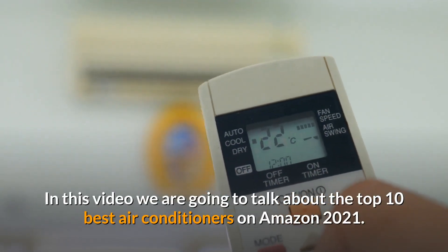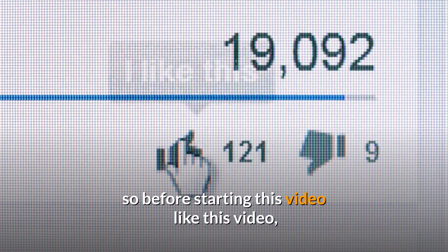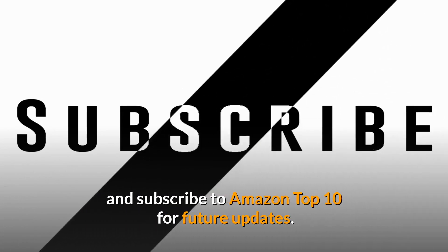Welcome to Amazon Top 10. In this video we are going to talk about the top 10 best air conditioners on Amazon 2021. Before starting this video, like this video and subscribe to Amazon Top 10 for future updates.